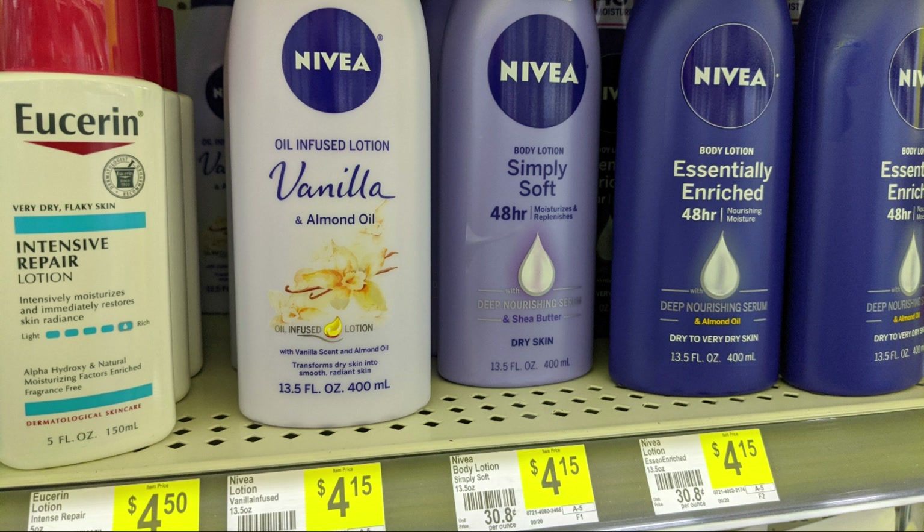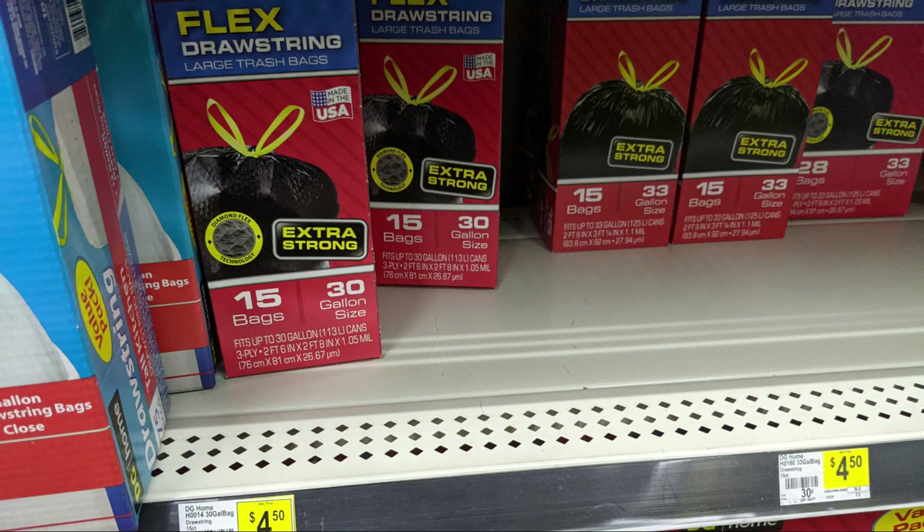Also pick up one of the Nivea oil-infused body lotions. They're listed at $4.15 on the shelf, but they're actually $3.65 if you scan them with the app on your phone, and we do have a $2 off digital coupon making that just $1.65 — Nivea is kind of an expensive brand. Last but not least, pick up one of the Dollar General drawstring trash bags for $4.50. We've got a $1 digital coupon — trash bags are one of those pricey items.